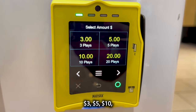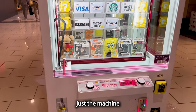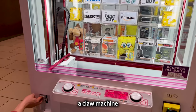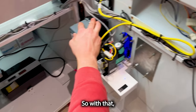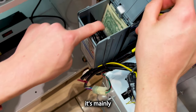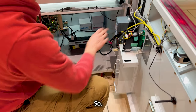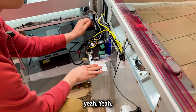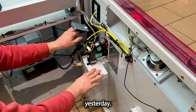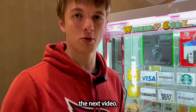This machine has three dollars for three plays, five dollars, ten dollars, twenty dollars - no bonus plays on this one because of the machine type. We're going to be putting a claw machine back-to-back with this one, which will definitely bring in more money. It looks like it's mainly been credit card sales, and my dad already collected from this yesterday. That's been the day in the life of a vendor - see you guys on the next video, peace out.